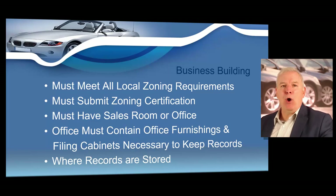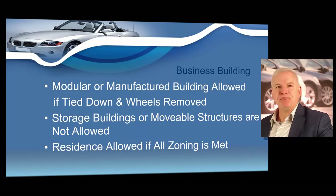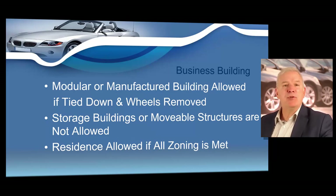Records are required by law to be stored at the business building. The board will allow a modular or manufactured office building that's tied down and on blocks with the wheels removed, but will not allow a storage building or similar movable structures. You need to make sure you are using a location that is zoned correctly. I know scenarios where a person rented or purchased a building, assuming they could have their dealership there, only to have the city or county tell them that location is not properly zoned. You can never use a storage building or a movable structure.